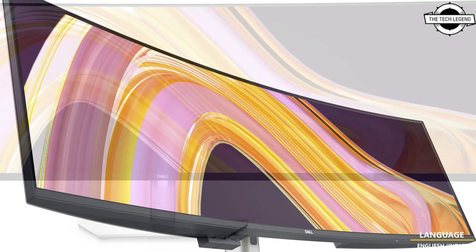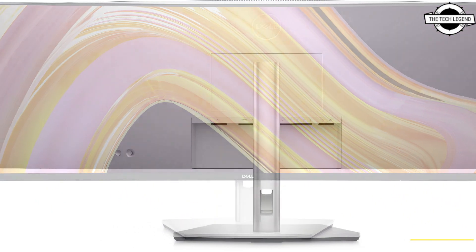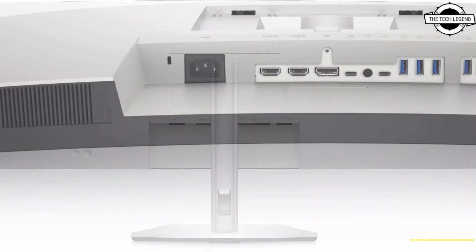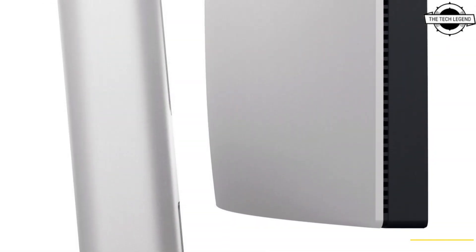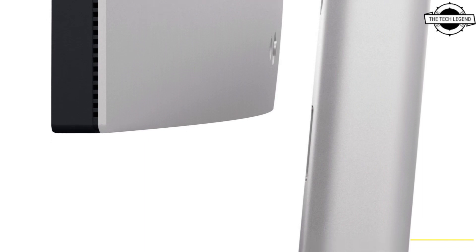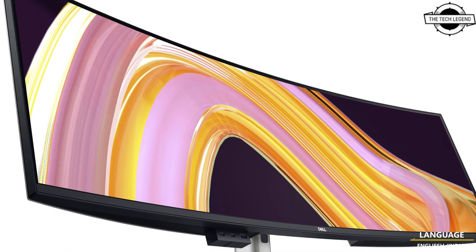It comes equipped with a docking station that includes features like 2.5 gigabit LAN supporting PXE boot, MAC address pass-through, and Wake-on-LAN, and a 90W USB Power Delivery port. A USB hub improves the accessibility of mobile and notebook computers.